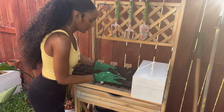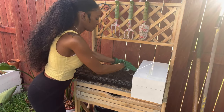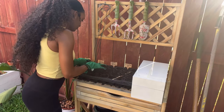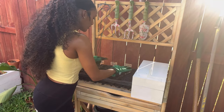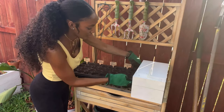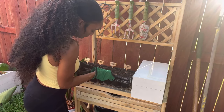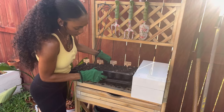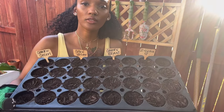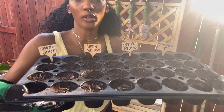Just cover it up and press down — cover it up and press down. So now our first tray is done. I have another tray stacked in here because we're going to do probably three trays total. I'll take it out and set this first one aside, then we'll work on our next tray.